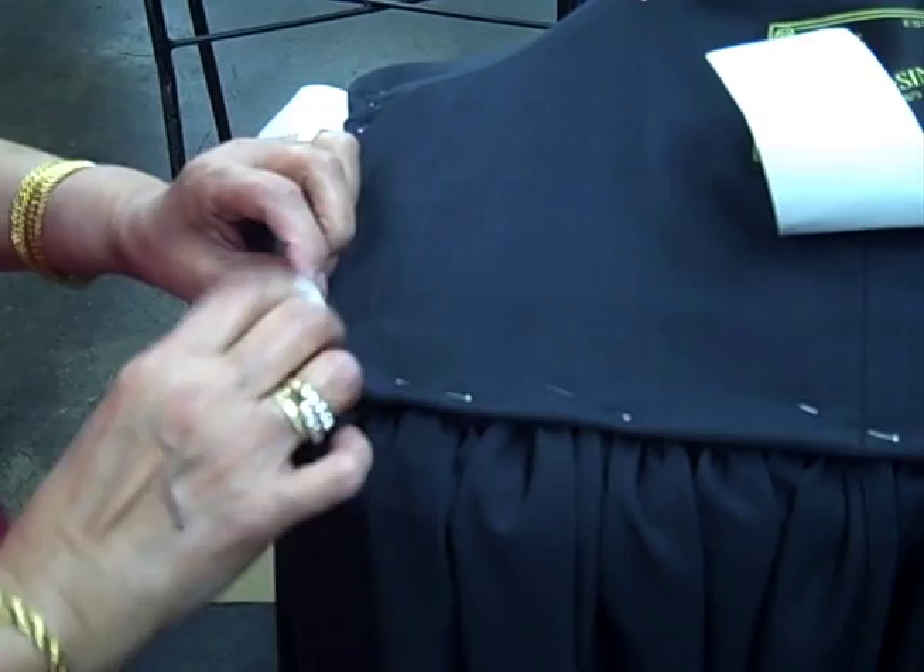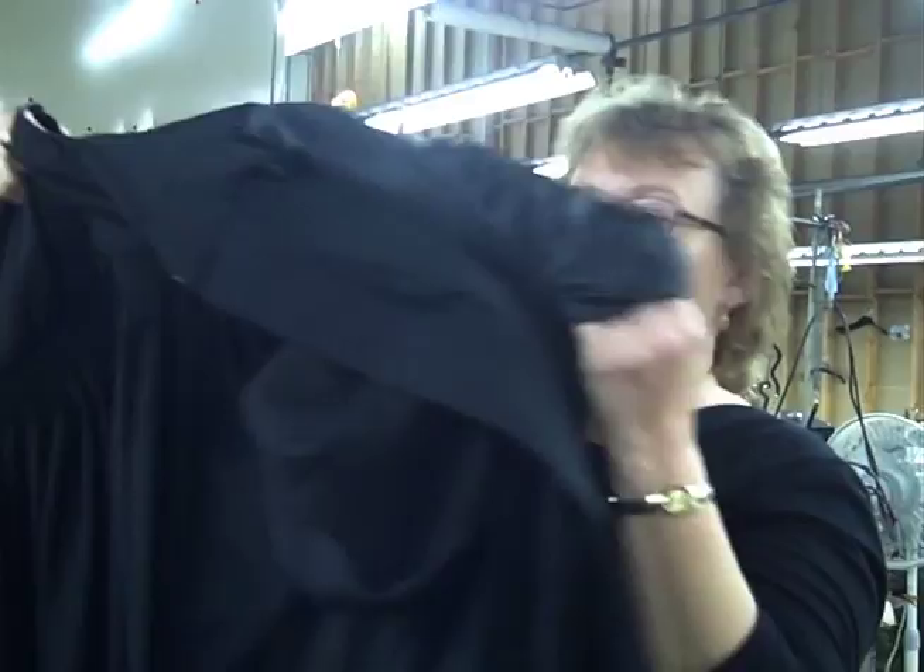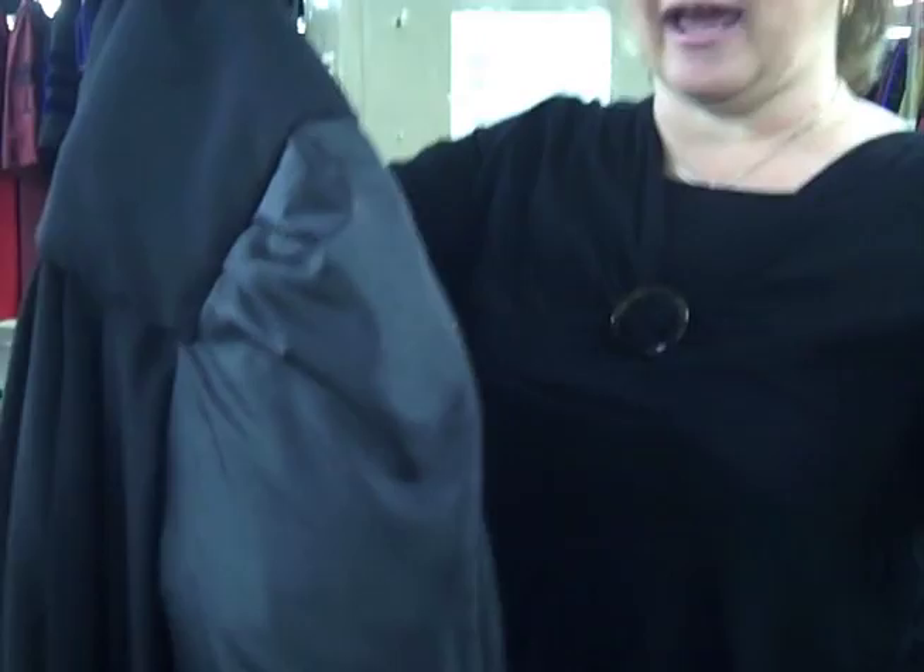There's really not much of a chance for repeat business. These robes are backed by a lifetime guarantee, and the company will refurbish any damages that come about, so most of the customers are one-time customers. The most common thing to go in a judicial robe is the sleeve lining — it's a silky lining, and as the judge puts the robe on every day, it wears that lining.